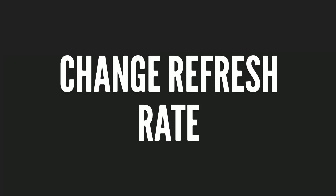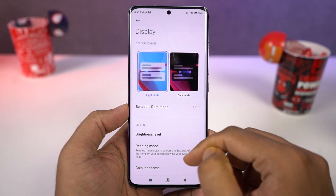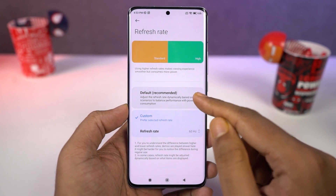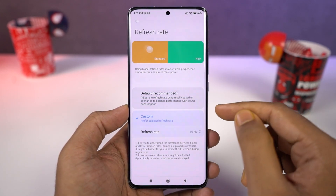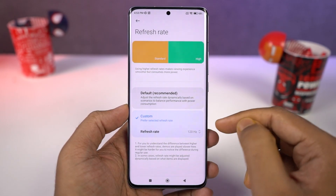We can also change the screen refresh rate of this phone. This phone comes with a display with a 120Hz refresh rate, which definitely improves the overall experience, making things look much smoother. Personally, I would set it to the maximum refresh rate all the time, but if you're worried about battery life, you can go back to 60Hz.